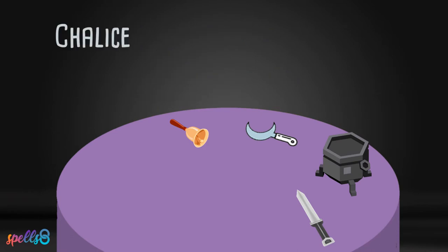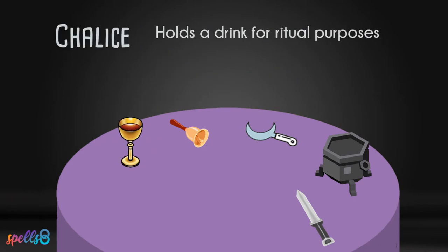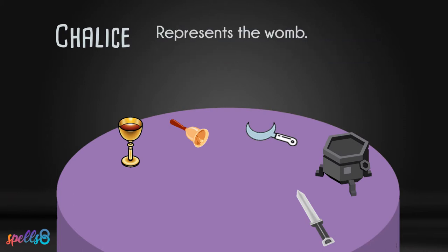A chalice is a cup intended to hold a drink for ritual purposes. It can be made out of any material and often holds wine, water, or other libations preferred by the individual or coven. It is the symbolic representation of the womb as it holds and contains the life-giving force. Together with the athame, it is used to represent sexual union during the Great Rite.